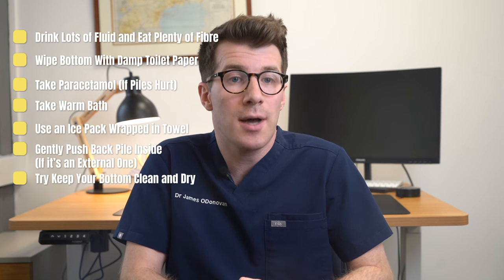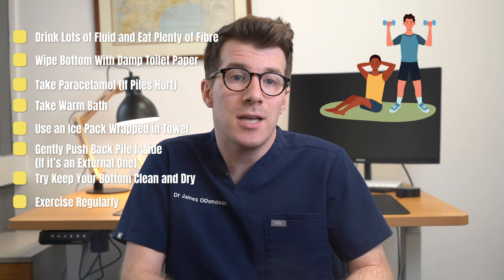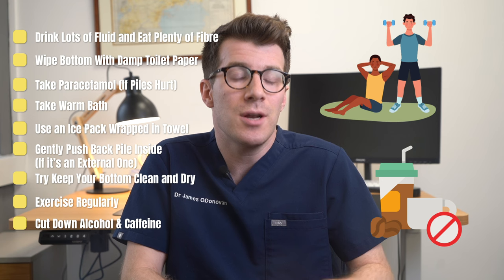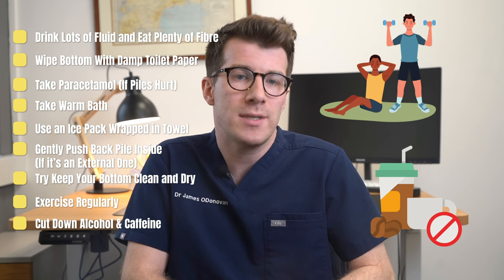Try to keep your bottom clean and dry. Exercise regularly and cut down on alcohol and caffeine to help avoid constipation, which is going to make piles and hemorrhoids worse.